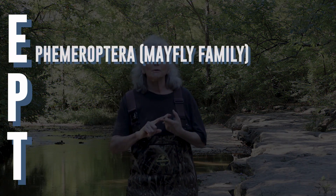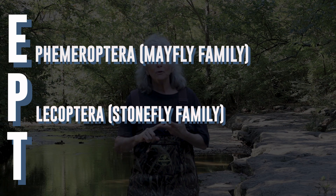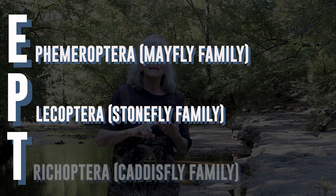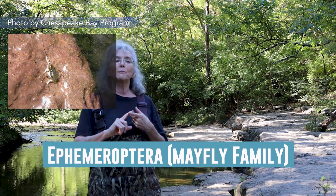Today we're going to look at some benthic macroinvertebrates, starting with the EPTs. That's an abbreviation: E is Ephemeroptera, the mayfly families; P is Plecoptera, the stonefly families; and T is Trichoptera, the caddisfly families. We're starting with the EPTs because these families only live in the healthiest water, and you want to find mostly these families when you're looking in the creek. Let's start with the E for Ephemeroptera - the mayfly.